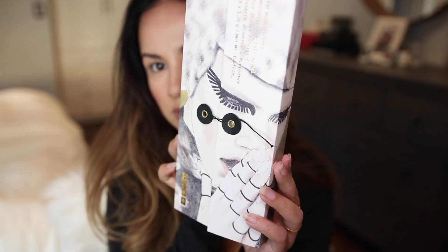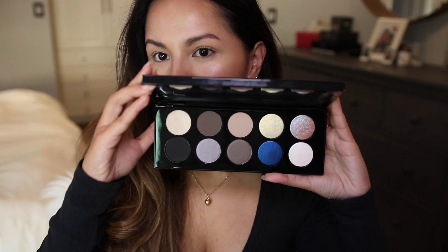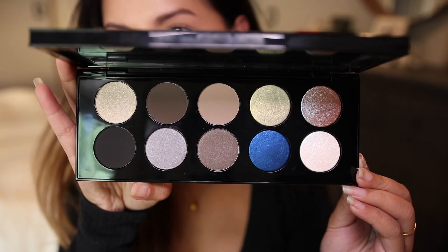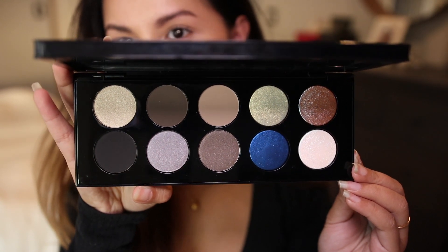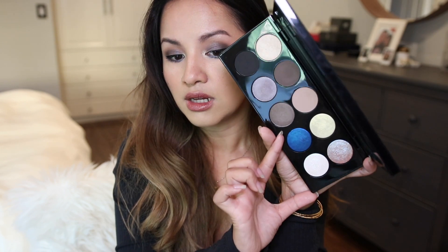Hi everyone, welcome back to my channel. Today we are going to be talking about an oldie but a goodie — the Pat McGrath Mothership Number One Subliminal palette. It's a pretty popular palette. I believe this is her cool-tone palette, and I was hesitant to get it because I'm not a cool-tone lover. I have warm olive undertones and gravitate towards warmer eyeshadows, but the art and her special Bliss Astral formula always gets me.